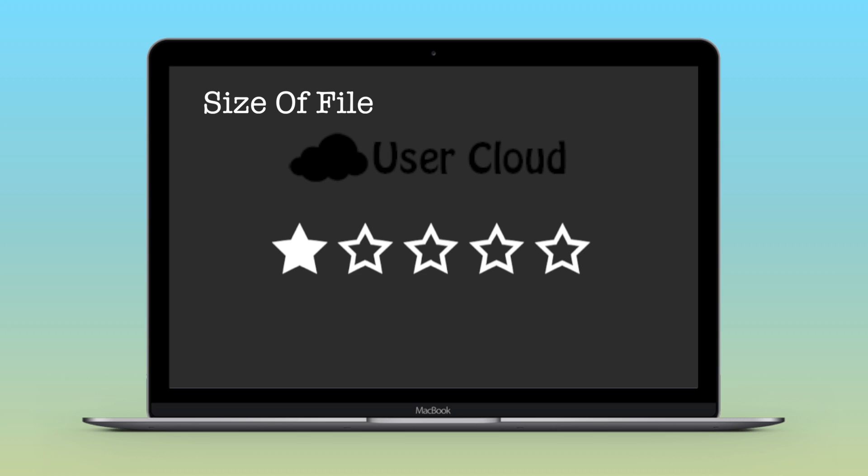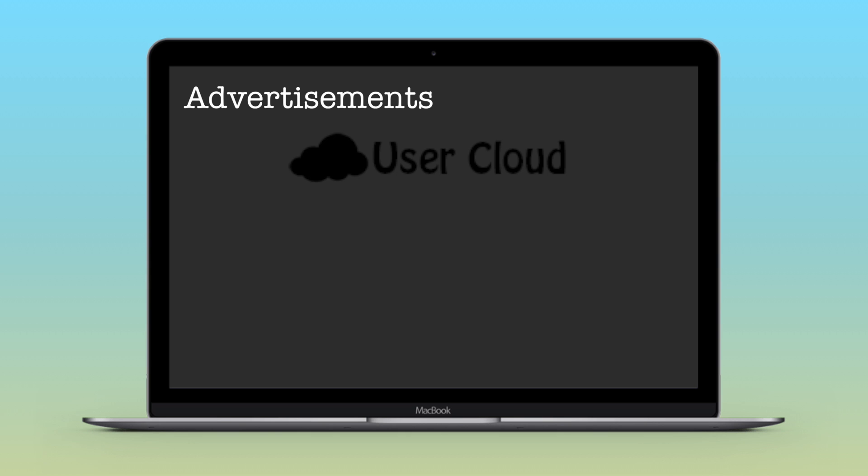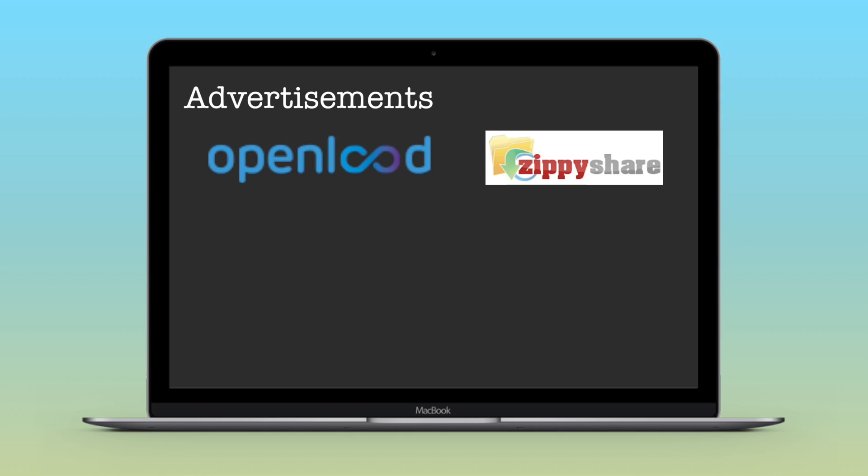Rating based on ads: OpenLoad and ZPShare are ad-free websites. When it comes to UserCloud, a pop-up ad appears when you click the upload button or drag and drop a file. So I'm rating UserCloud three stars and the other two websites five stars.